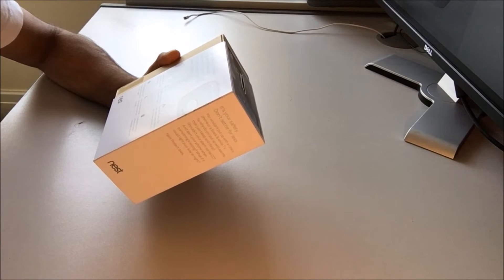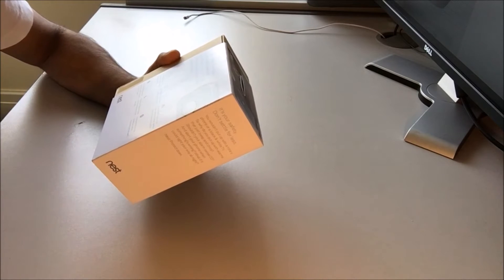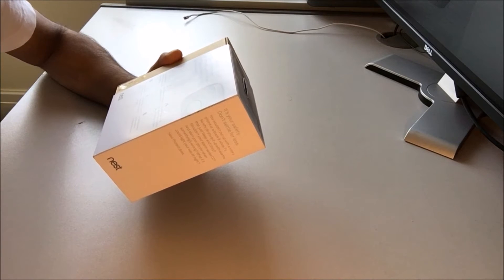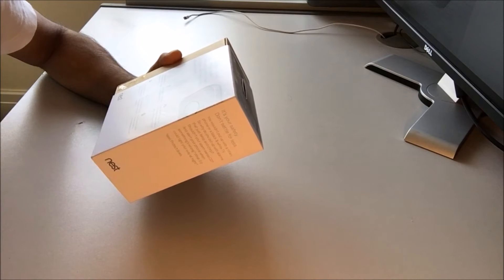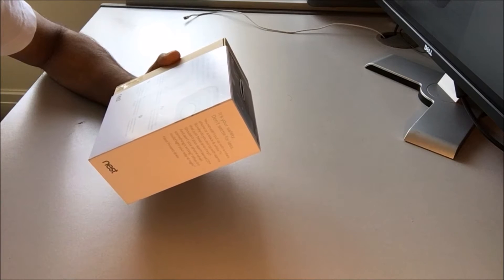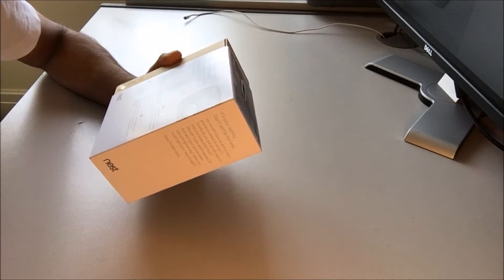So let's meet the all new Nest Protect. Nest Protect has been redesigned from the inside out. It has an industrial grade smoke sensor, can be silenced from your iPhone, tests itself automatically, and lasts for up to 10 years. It also tells you what's wrong and can even alert your phone.